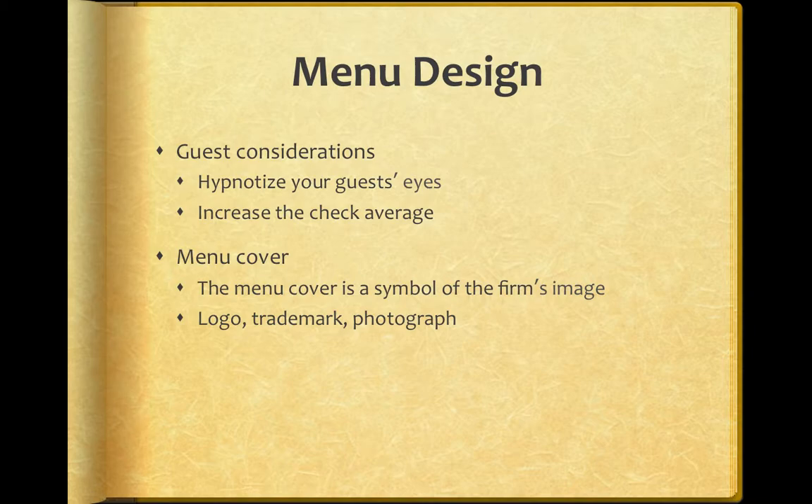Menu design — this is kind of the fun part of the menu. As we discussed, it's a very important marketing tool, so you want to look at how guests are going to perceive it. Guest consideration includes the idea of hypnotizing your guests' eyes. The next few slides are going to show some of the ways we hypnotize by drawing the consumer's eye to the products we want them to see. If you consider this, you can definitely increase your sales of highly profitable menu items.